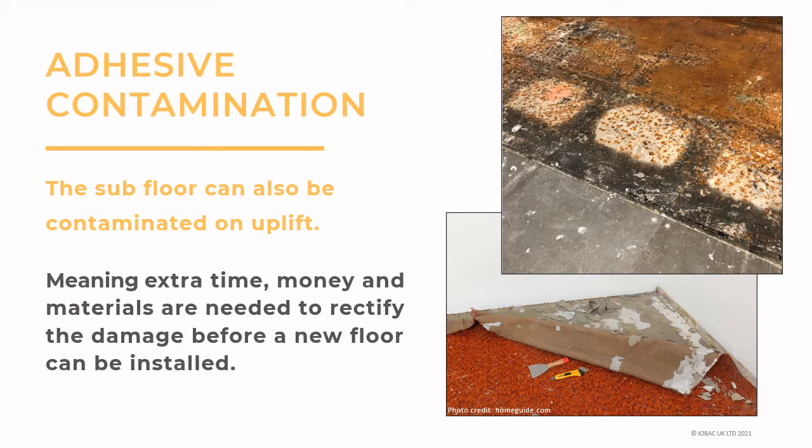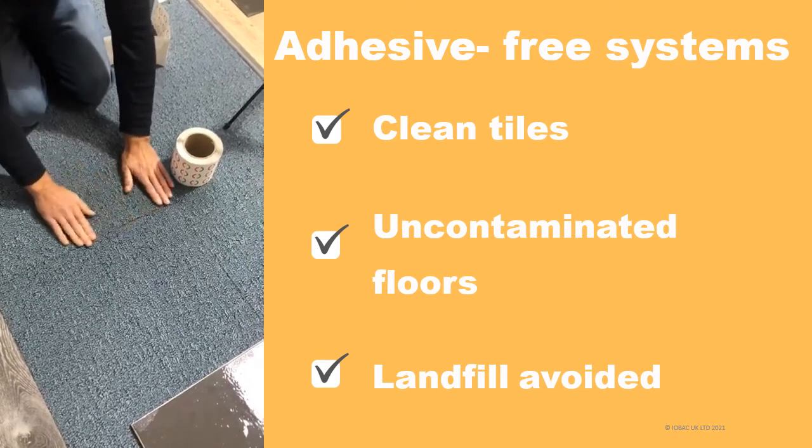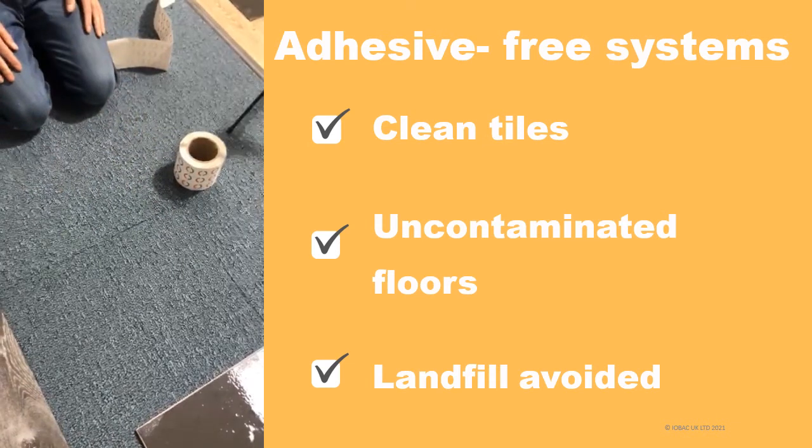Looking at the subfloor instead of the top surface, the subfloor can also be contaminated as shown in the example in the photographs — one showing damage on a metal raised access floor and one to a concrete floor. Significant time, money, materials and resources are needed to rectify the damage before a new floor can be installed. Floors installed without adhesive do not face these problems. Clean tiles can be reused or recycled and the subfloor is ready to receive the new flooring with only minimal preparation required.